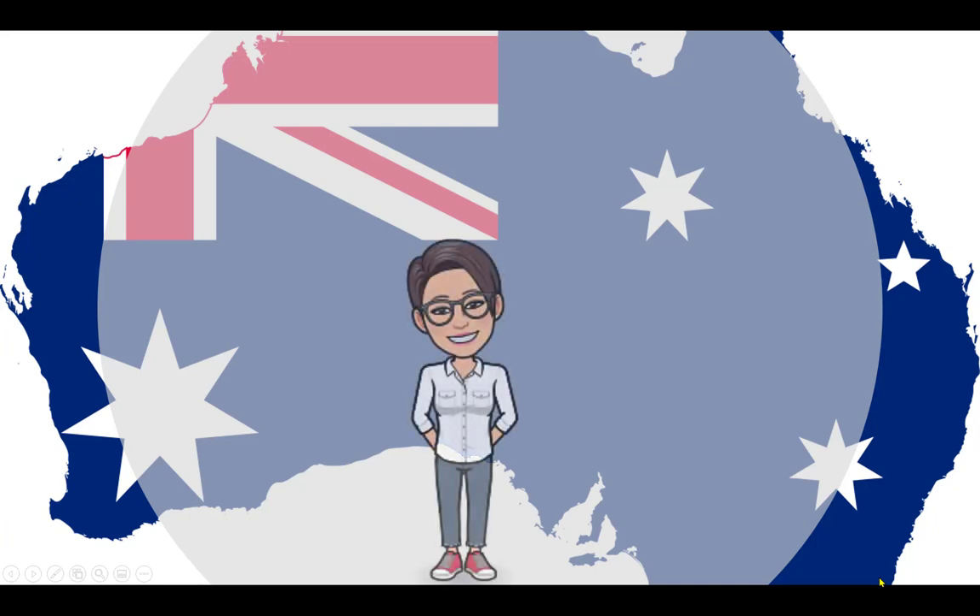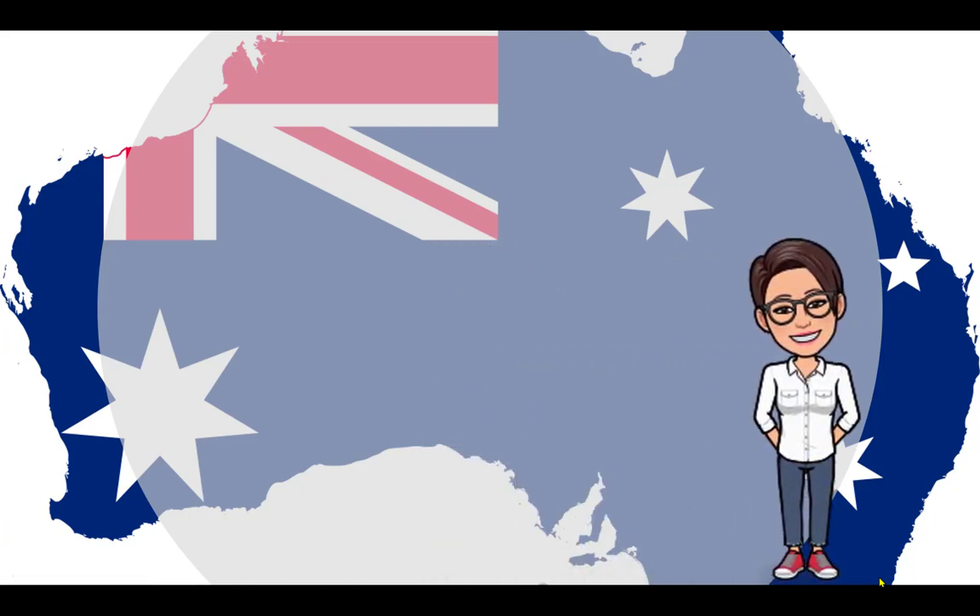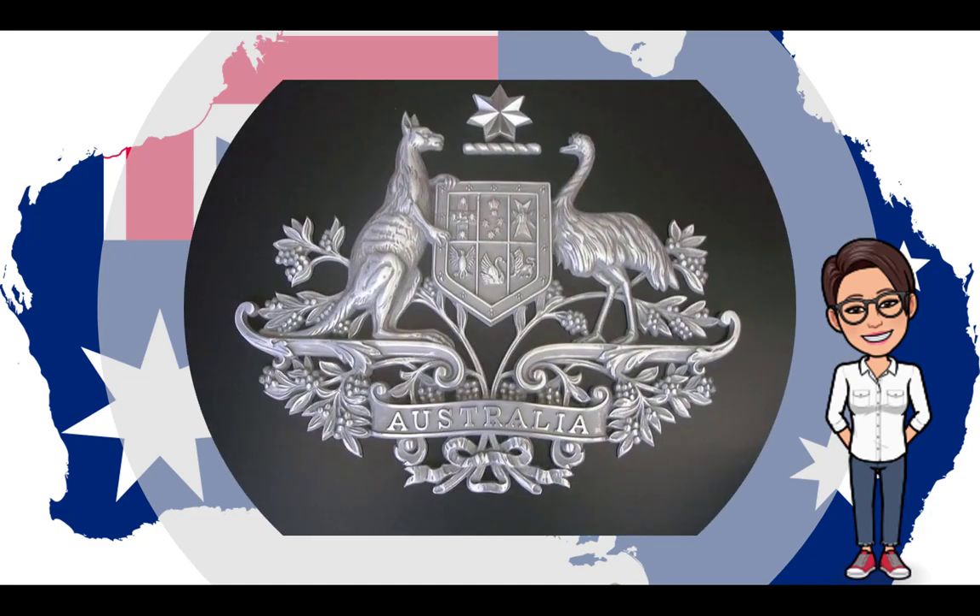Hello everybody and welcome. Today we're going to learn more about the history and the meaning of the Australian Coat of Arms.